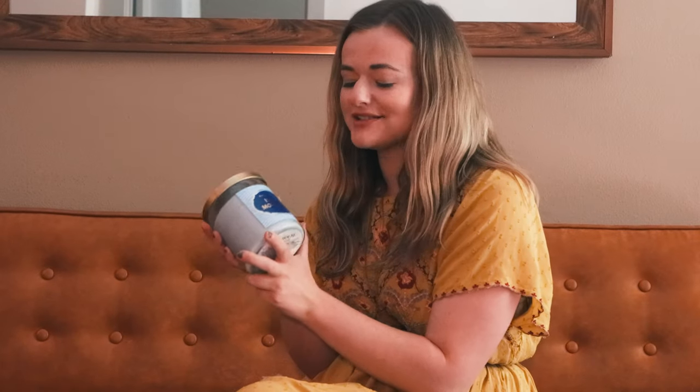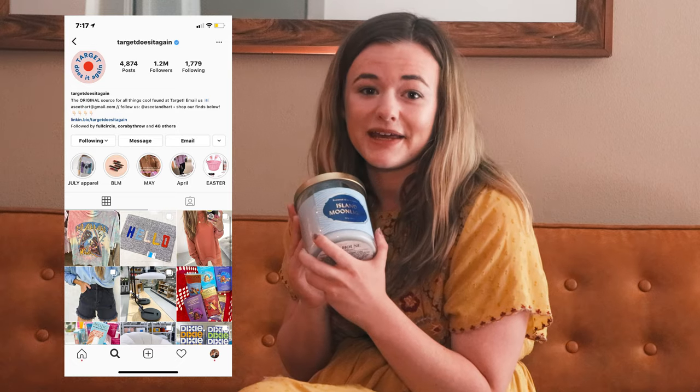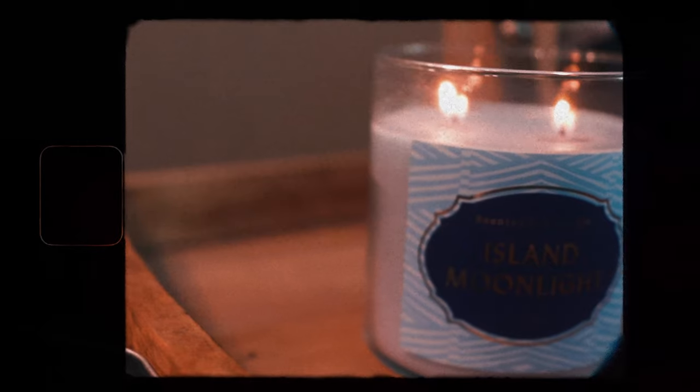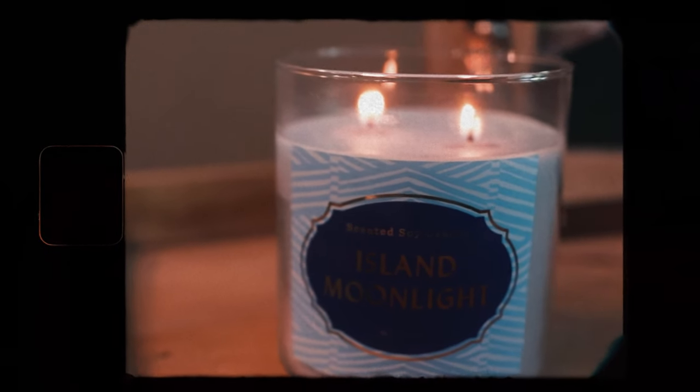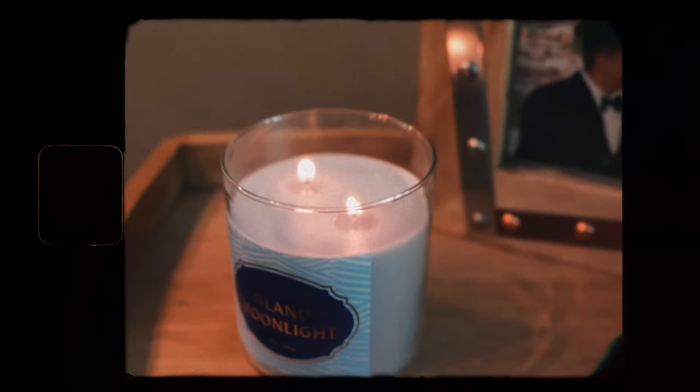Next we have the Opal House Island Light candle from Target — this is what started this whole spiral. I saw it on Target's Instagram page. It's only two wick, which is a little disappointing. It's 15.1 ounces and has a burn time of 50 hours. But she smells good — I'm giving this a solid eight and a half out of ten.